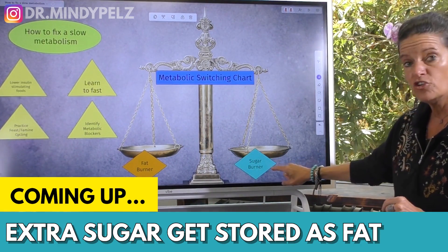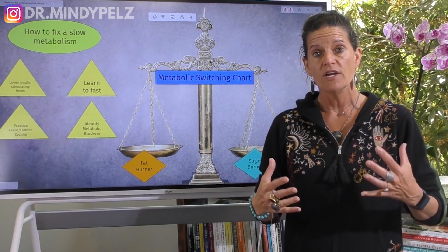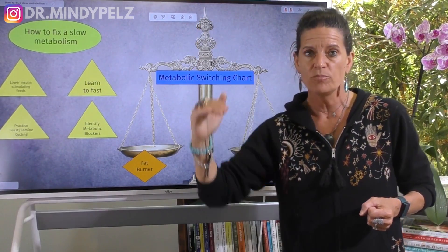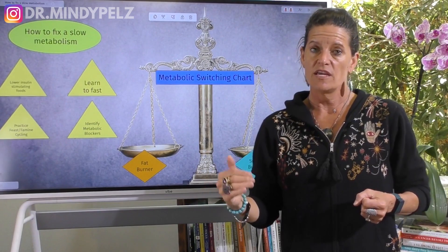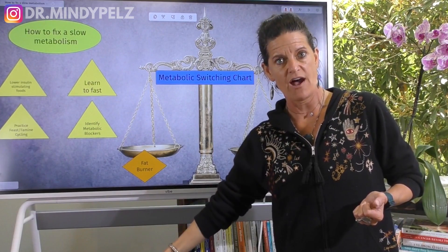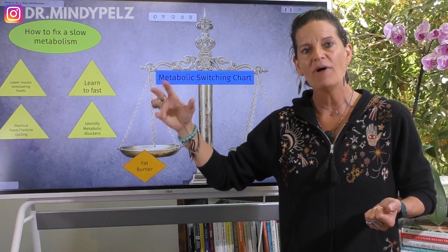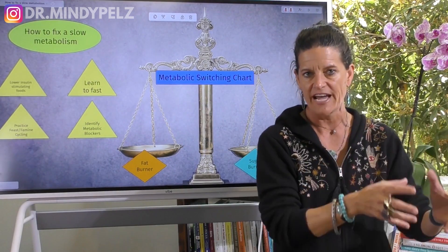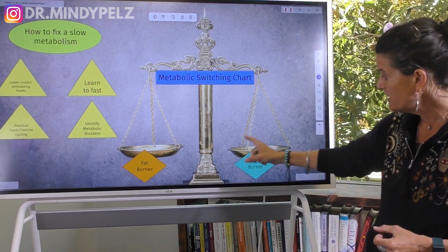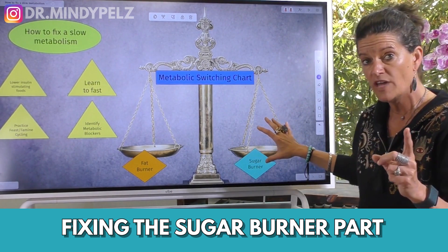When we look at what makes a good sugar burner, there are some very specific things. The way you eat will determine how quickly your blood sugar goes up and comes down. If you're eating the wrong foods, your blood sugar could spike and it could take hours to come down. And if it takes a long time for that blood sugar to come down, your body is going to store that extra sugar as fat. So the first step to fixing your metabolism is fixing the sugar burner part of your metabolic system.